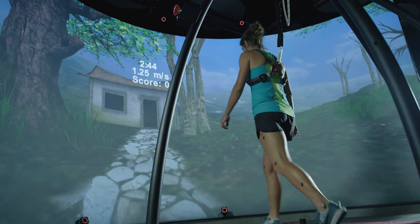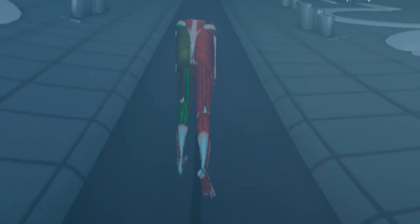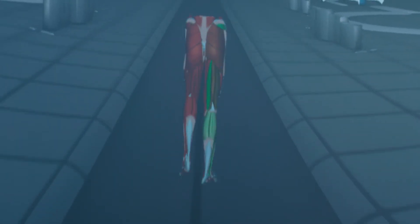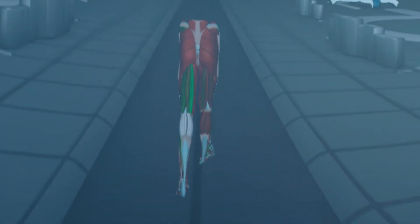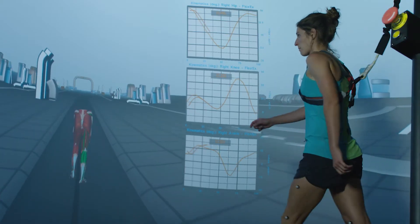I got into my natural gait and I didn't even remember that there were all the people there. You can actually see the muscles being activated — they turn green and then they turn white. Basically that's the intensity of the muscle being activated at that point in time when the person is doing that specific motion.